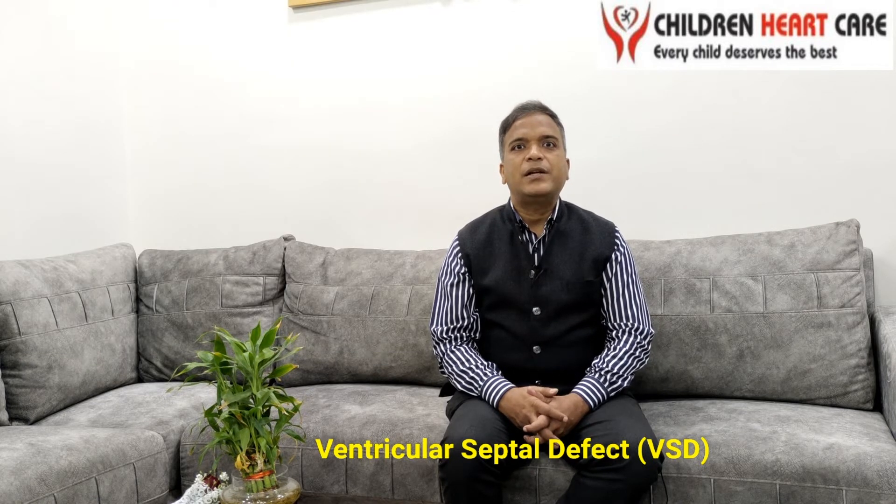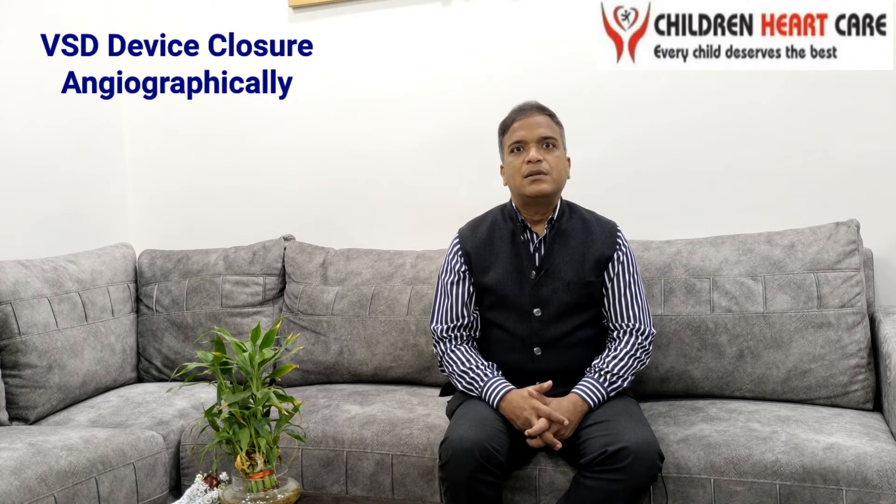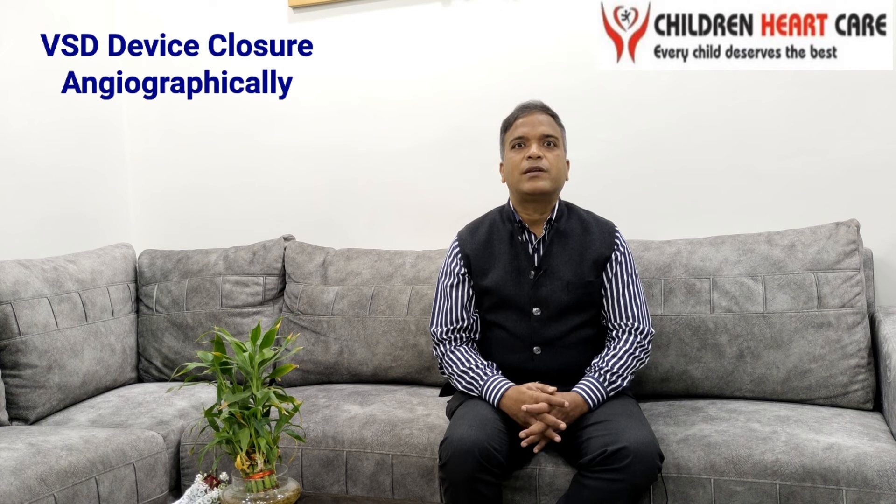When there is a ventricular septal defect, we have to treat this hole sometimes. There are three methods to treat this hole. One is medical follow-up, when we follow this hole for a long time till there is a requirement of some procedure. If there is a large hole in the heart, then we have to operate on this child by open heart surgery, around three to six months of age.